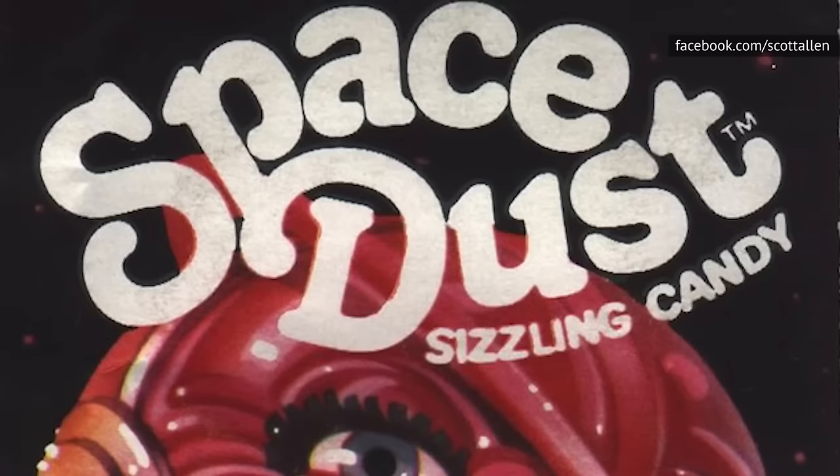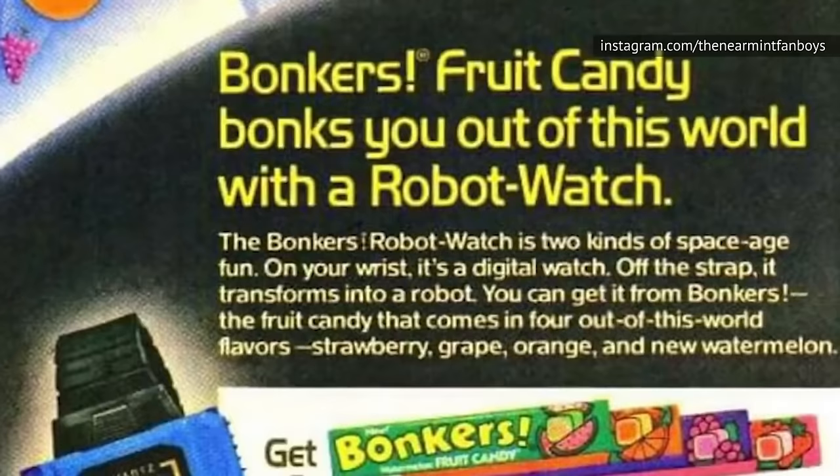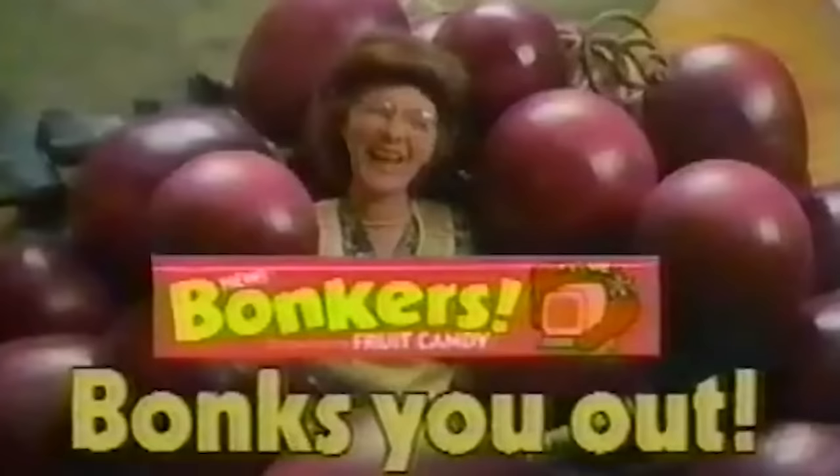Here's a fascinating footnote: there's a good reason for the space theme. Pop Rocks creator William Mitchell also invented Tang, the orange drink made for astronauts that was later marketed to families. Bonkers were everything that candy should be, including fun. If you're old enough to remember Saturday morning cartoons, you'll probably remember the commercials. They starred boring-looking people who eat a piece of Bonkers candy, then get hit with a giant piece of fruit, much to their amusement.